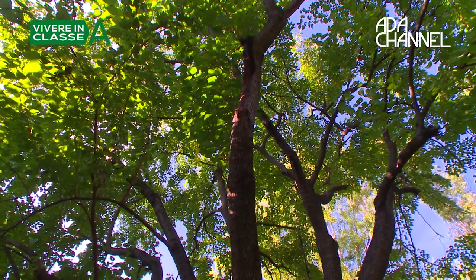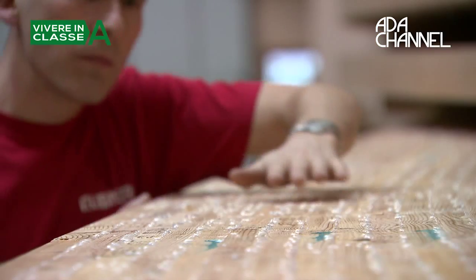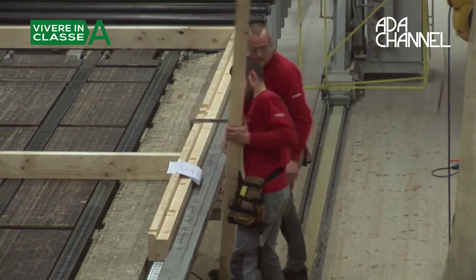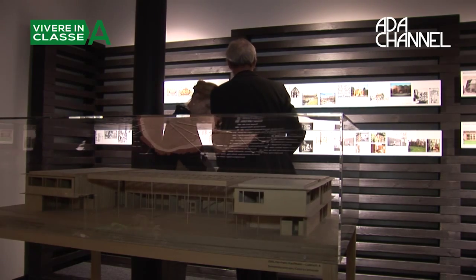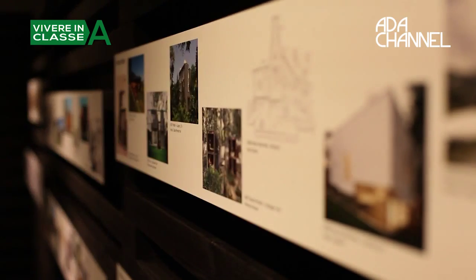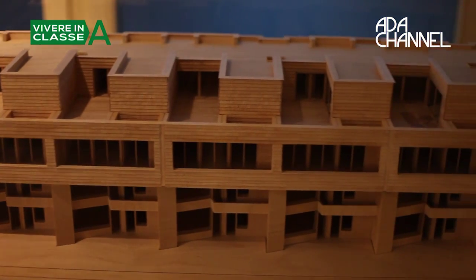Wood in construction is a natural, ecological and renewable material. It has been used in construction since the Bronze Age and is still used today. A show in Brissanone, at a company leading in wood construction, reveals the secrets of its architecture and what makes this material truly unique.